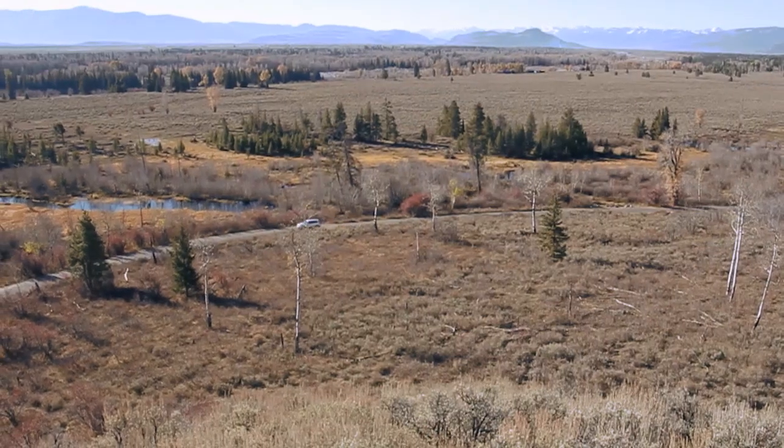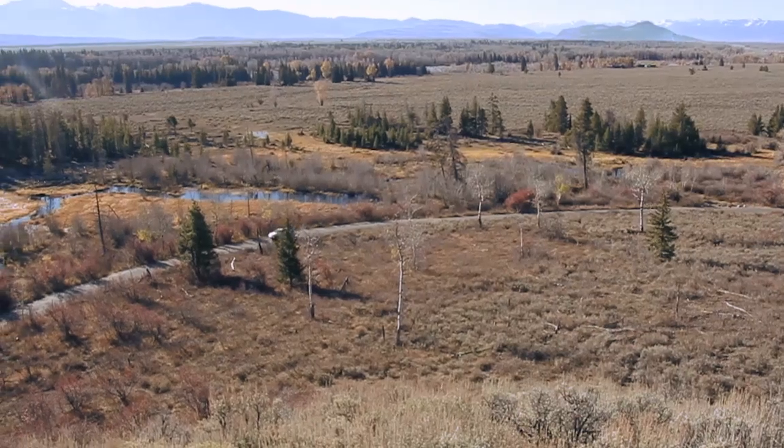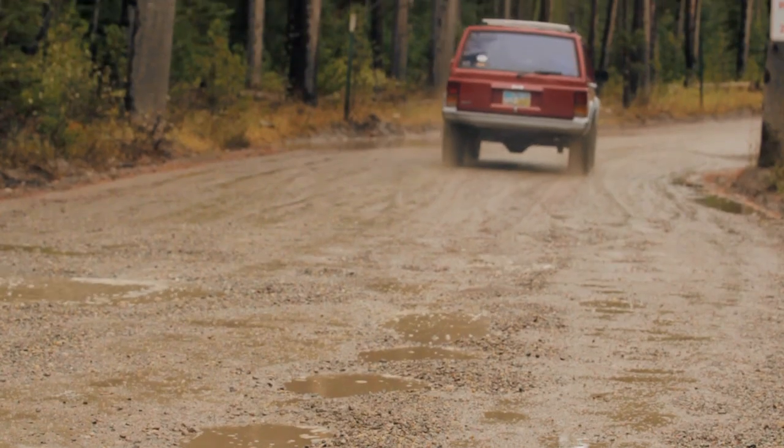The Moose-Wilson Corridor truly is a spectacular destination within Grand Teton National Park. When you come to this area, you're treated to a slow, rustic, semi-primitive experience. Part of the road is not paved, so as you travel that section, you may get a glimpse into the past of what it must have been like to travel in this area maybe a century ago.